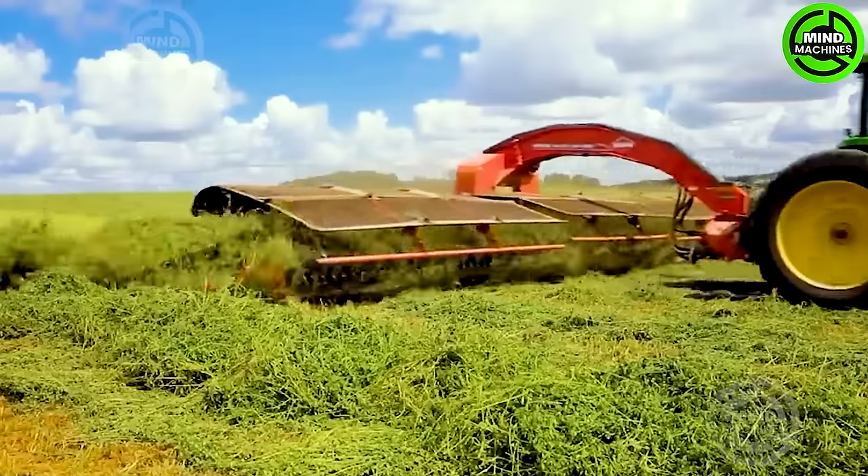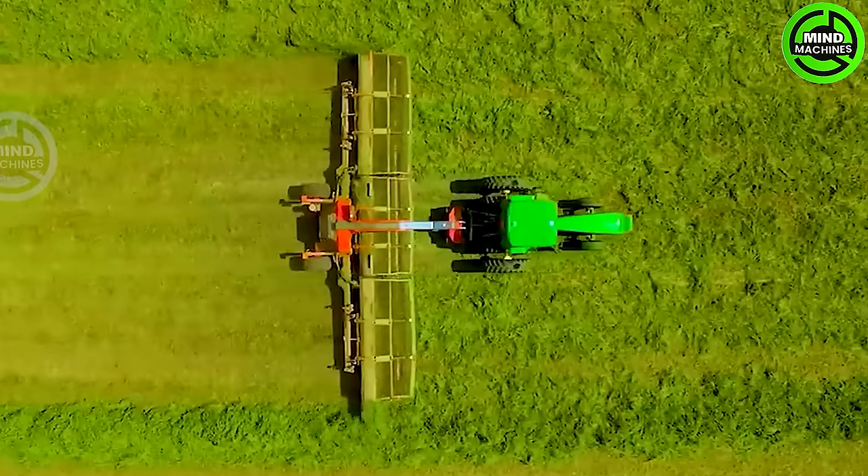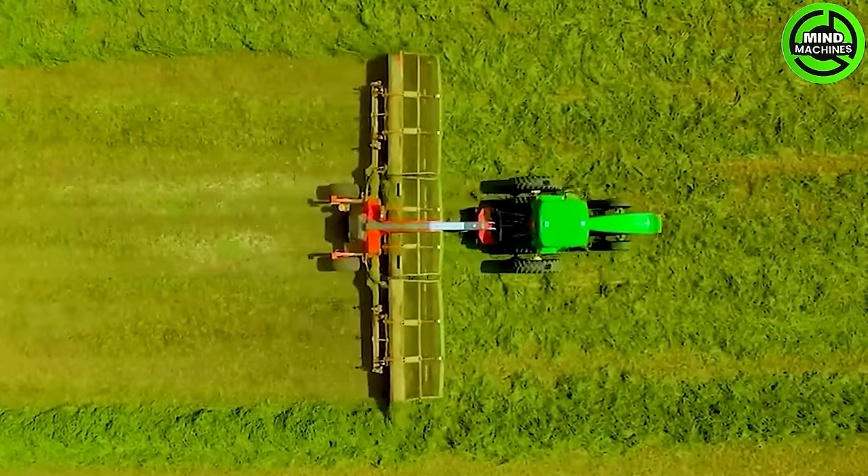Turning grass into rows, this grass compactor is like a magician for lawns, transforming chaos into neatly arranged green carpets.